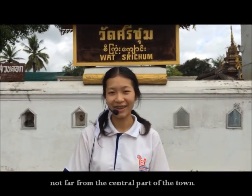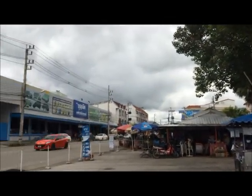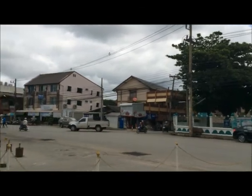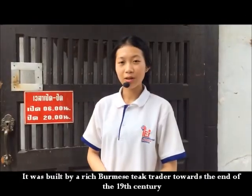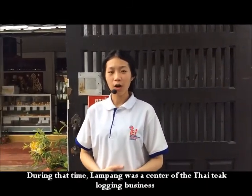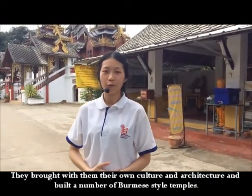This temple is located on the East Coast, not far from the central part of the town. It was built by a real Burmese street trader during the end of the 19th century. During that time, Lampang was the center of the teak business, in which a great number of Burmese people were employed. They brought their own culture and architecture and built a number of Burmese style temples.